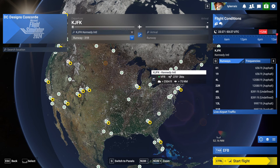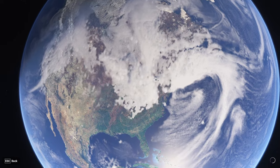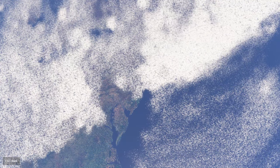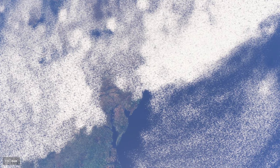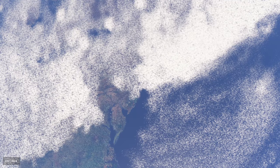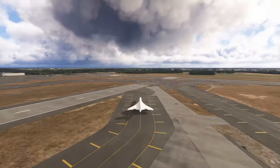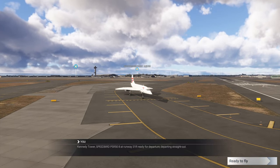The DC Designs Concorde at Kennedy International. I've already tried it once, so I know what's going to happen. I'm reporting the issue and warning you about how it is. Hopefully they'll fix it. There has been an update — this is version 1.0.6, and there is a 1.0.7, but nothing in the patch notes leads me to believe they've fixed anything for Flight Sim 2024.